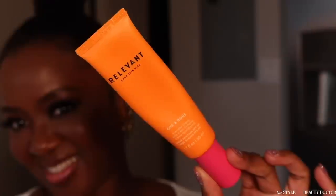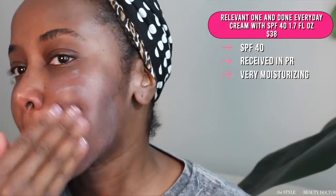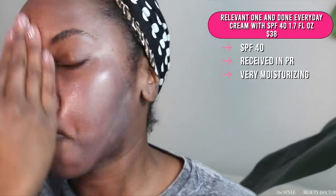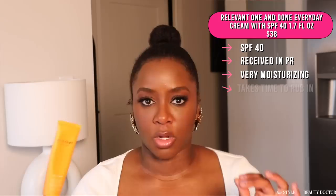First up, we have the Relevant One and Done SPF 40. This is a Black woman-owned brand. This is very moisturizing — too heavy for me. I have oily skin, even though it's almost winter here and it's gonna get even colder. I still felt like this was very heavy for my skin. If you have dry skin, you might love that formula.